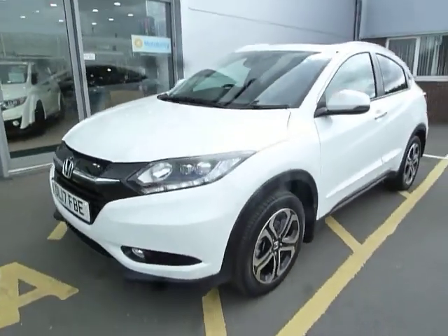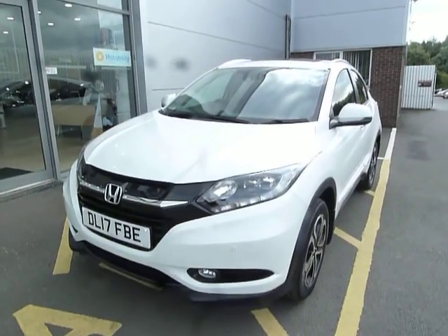If you'd like to give the car a try, please give us a call and ask for myself Oliver, or my colleagues Madam and Harvey.